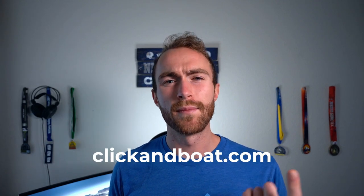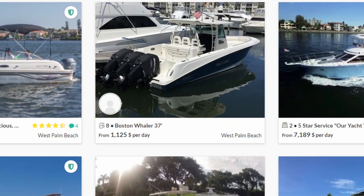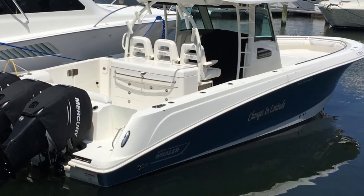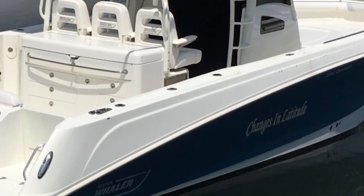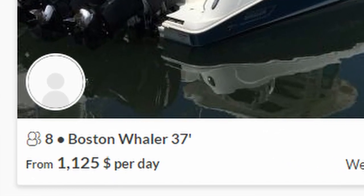You'll need to take this journey in a decent-sized boat because the little thing you take across the bay will not be able to get across the ocean — a pontoon boat will probably sink. A good fishing boat, a big one, or a cigarette boat if that interests you. I found a site called Clickinboat.com, which is kind of like Turo. It seems like you can just rent out a boat for a certain amount of dollars a day. I found a 37-foot Boston Whaler — they don't sink apparently — called "Changes in Latitude," at a whopping $1,125 per day.